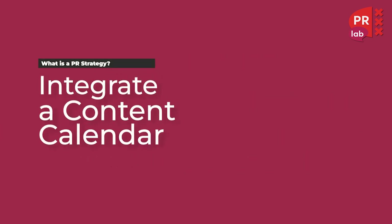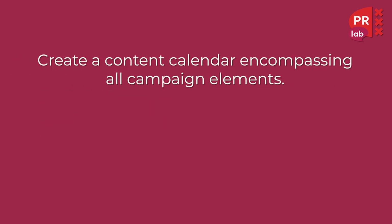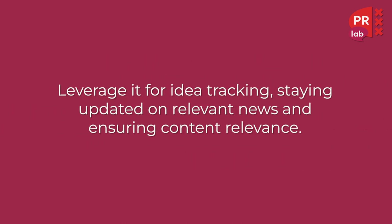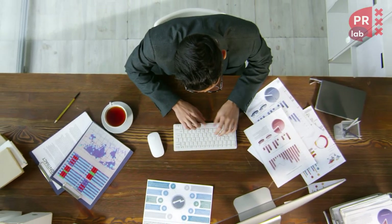The next step involves creating an integrated content and PR calendar. You need to create a content calendar encompassing all campaign elements — use it to outline project tasks, guide social media content and maintain consistency. Leverage it for idea tracking, staying updated on relevant news and ensuring content relevance. The calendar is basically a step-by-step guide on what you're going to do on a weekly basis.